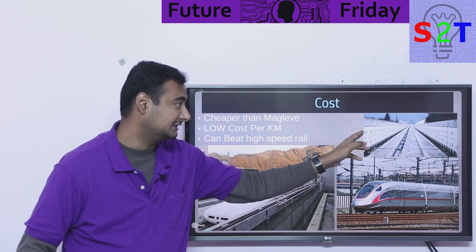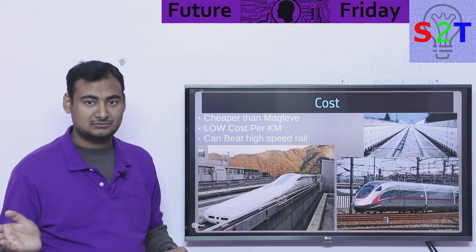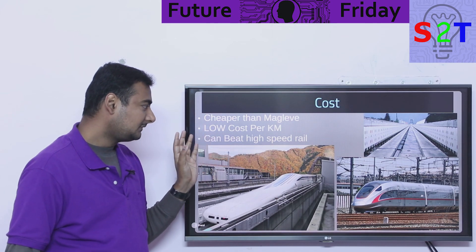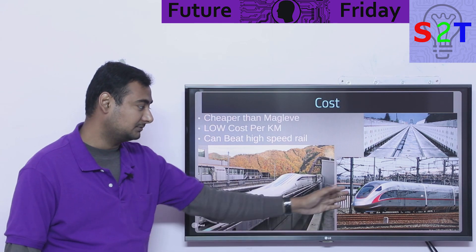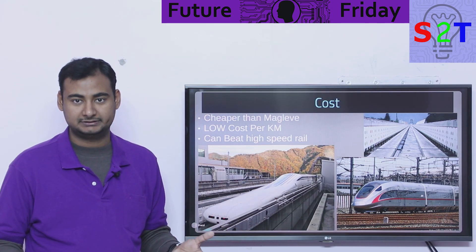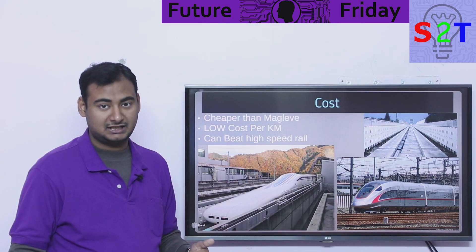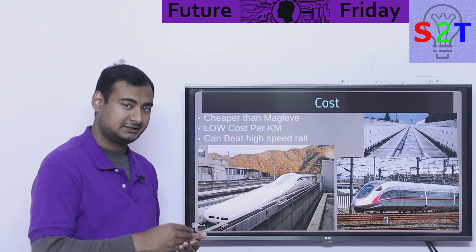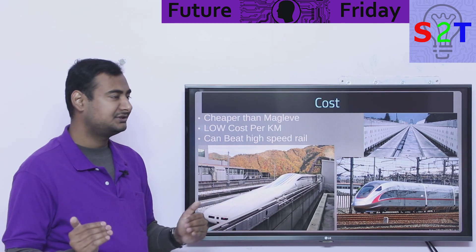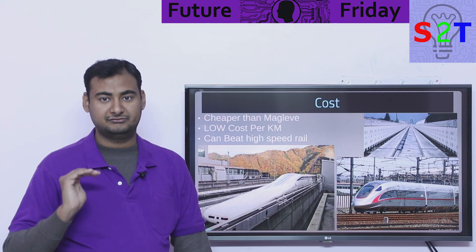Compared to high-speed trains: if you use onboard fuel, the track cost becomes equivalent to almost free — just concrete, nothing fancy. If you compare it against a Shinkansen railway line, the cost starts to come closer. But if you deliver power directly to the craft — with its own propulsion motors and turbines — cost goes up, but not as much as a high-speed rail network. So cost-wise, it is actually very feasible.